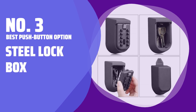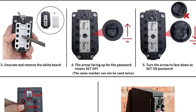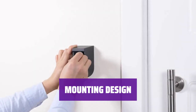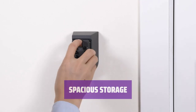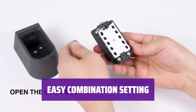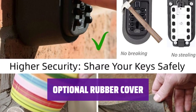Number 3: Best Push Button Option — Steel Lock Box. This lock box is made of rust-resistant steel, suitable for both indoor and outdoor use. With pre-drilled holes on the rear, it can be easily mounted directly to the wall. It can hold up to 7 standard-size house keys, providing ample storage space. Setting the combination is a straightforward process, allowing you to change the code anytime. The rubber cover helps disguise the lock box and provides some weather protection.